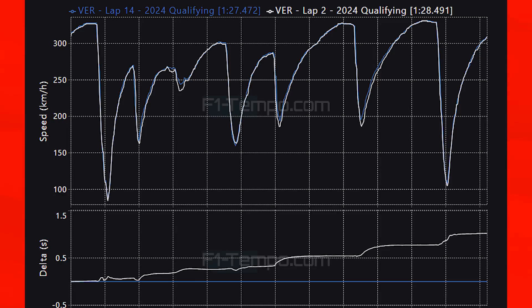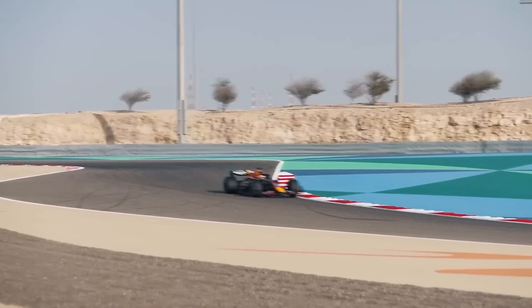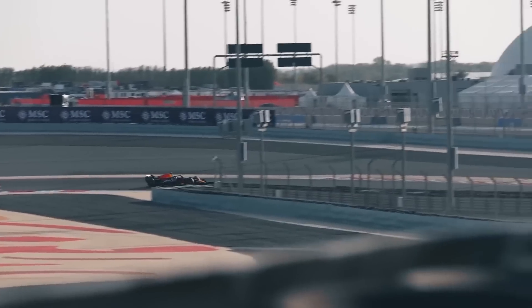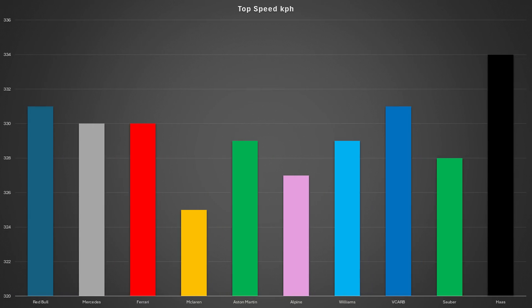This shows how not only the circuit evolved but also how Verstappen's confidence grew during the session. Now let's compare the top speed from each team in qualifying — taking the top speed reached during the fastest lap from each team.